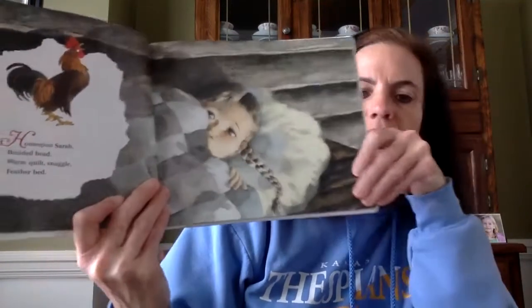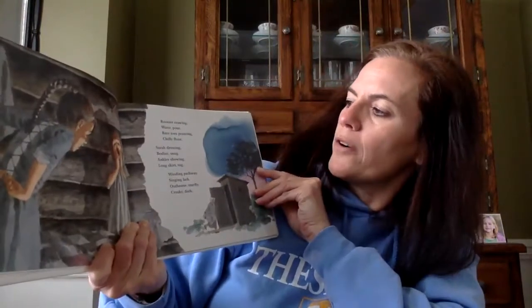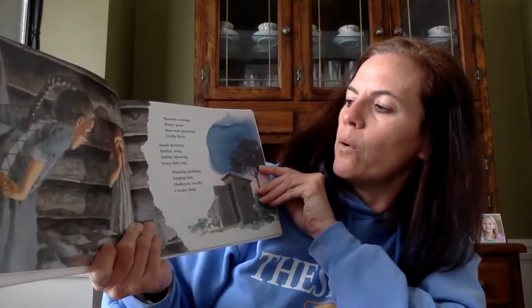Home Spun Sarah. Braided head, warm quilt, snuggle, feather bed. So remember, this is in the 1700s. Rooster crowing.